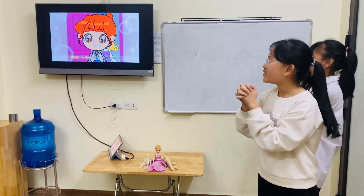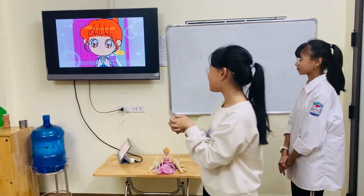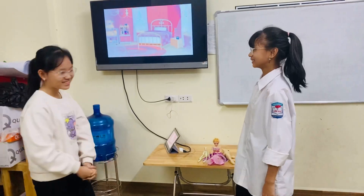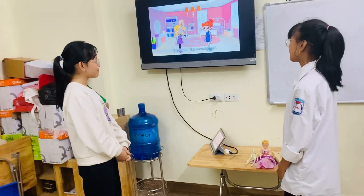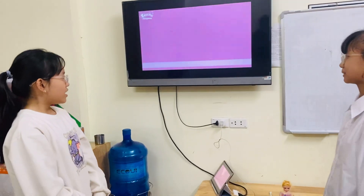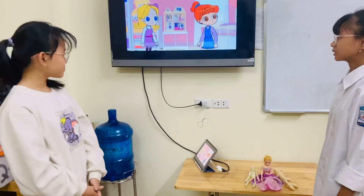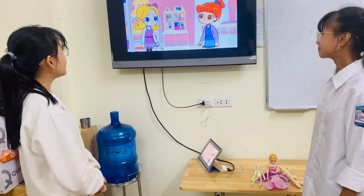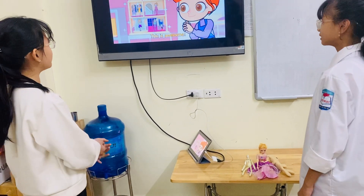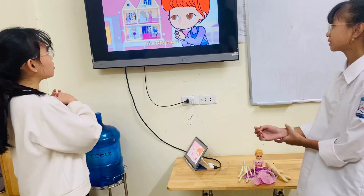Wow, it has really good rooms. It looks so charming. Thanks for all the compliments. This is awesome. It is a dollhouse.